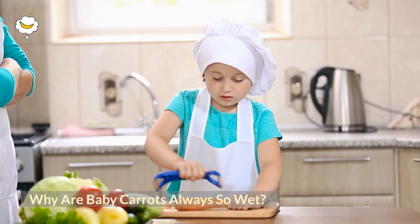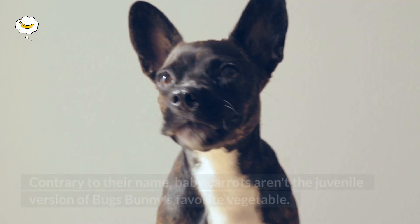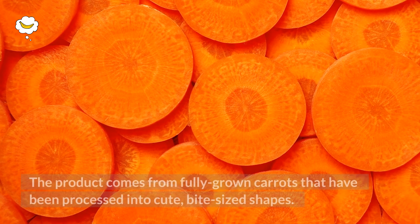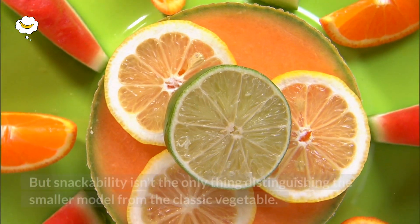Why are baby carrots always so wet? Contrary to their name, baby carrots aren't the juvenile version of Bugs Bunny's favorite vegetable. The product comes from fully grown carrots that have been processed into cute bite-sized shapes.